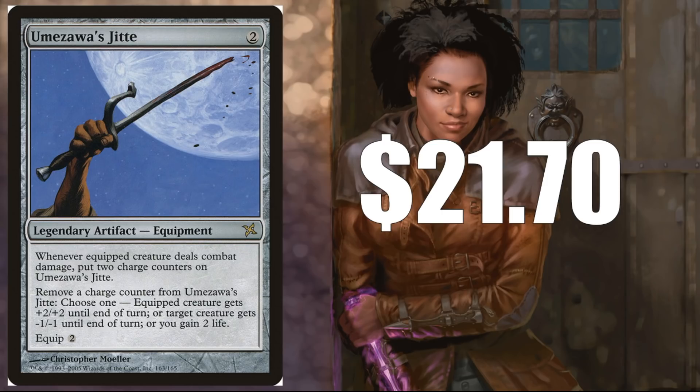Our last card — Umezawa's Jitte. $21.70 for the original version. There was a reprint in From the Vault, which a lot of people don't like for the foiling, and some people might gravitate to the Judge promo but that's quite expensive. For $21.70, I don't think you can go wrong. The only reason this card is as cheap as it is is because it's banned in Modern — if it ever became unbanned, this card would skyrocket. In Legacy and Vintage, this is fantastic in creature-centric decks, especially in the mirror matchup where whoever gets the Jitte first is often the winner. I feel like it's a steal at the current price.